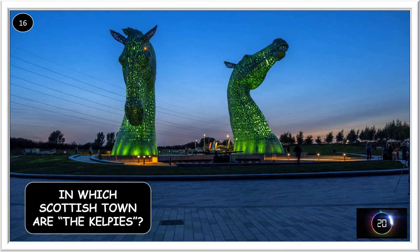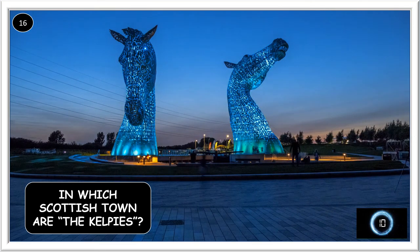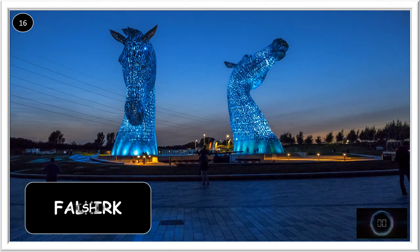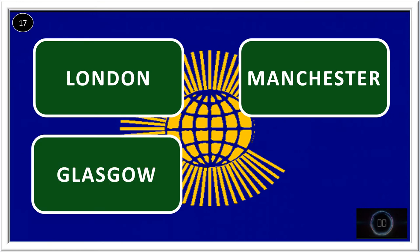In which Scottish town are the Kelpies? Which four UK cities have hosted the Commonwealth Games? It was London, Manchester, Glasgow, and Edinburgh.